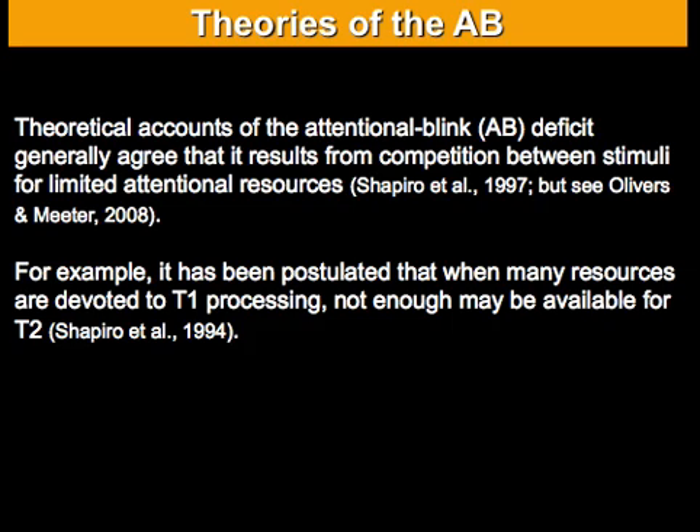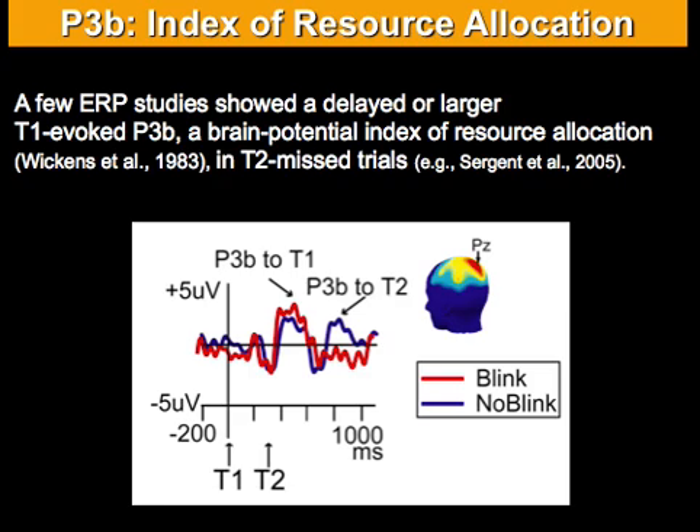Theories of the attentional blink generally agree that it results from competition between different stimuli for limited attentional resources. In one influential account, it is postulated that when you over-allocate these limited resources to the encoding of the first target, you will not have enough resources available for the second target if it follows quickly in time, making you less likely to see it. Support for this comes from ERP studies showing that the first target is associated with a bigger P3B — a brain potential index of resource allocation — in trials where subjects subsequently blink to the second target versus no-blink trials.